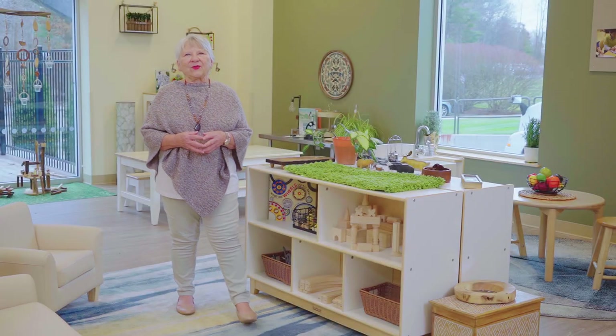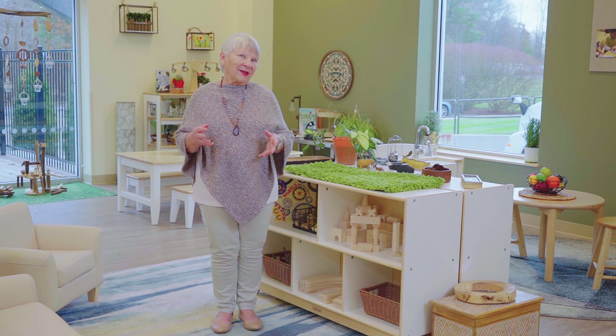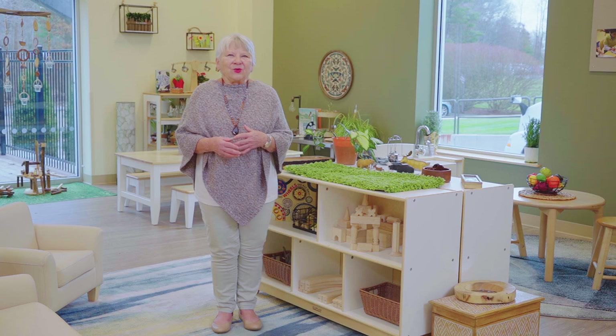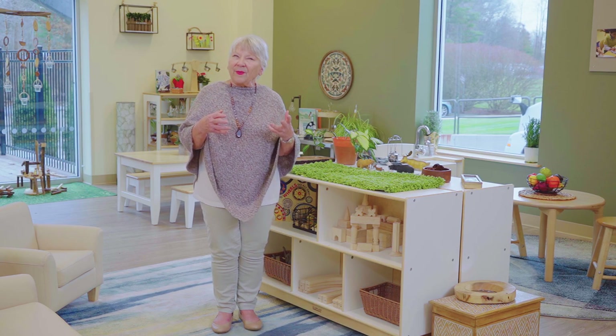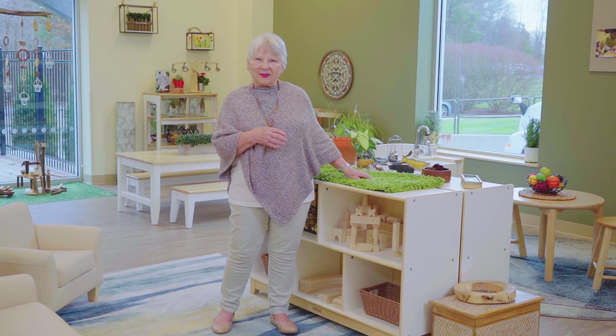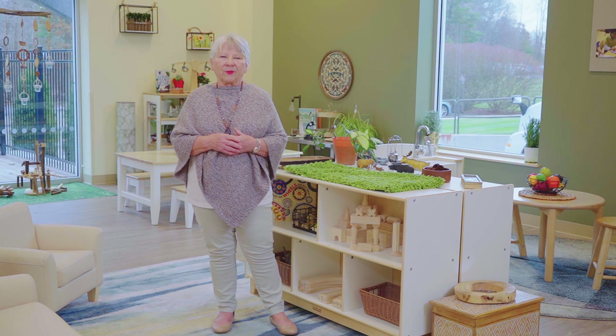When company is coming for a special dinner, do you like to set the table ahead of time? I do. I like to put out special china, some cloth napkins, maybe some candles, a special centerpiece. I like to make the table special for my guests.